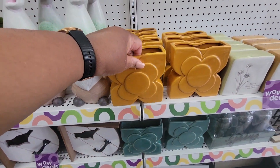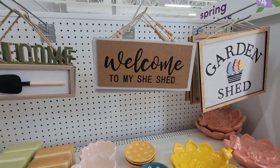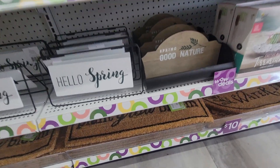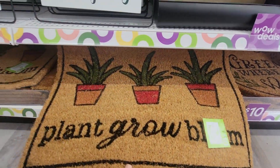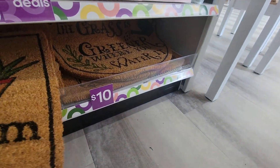Five dollars. This is some cute little stuff. Plant grow room. Greenery.